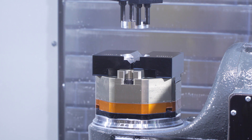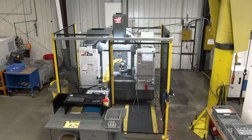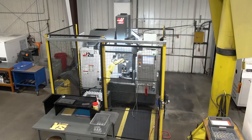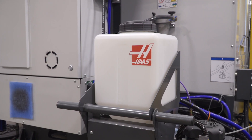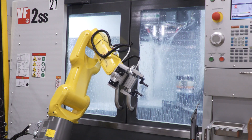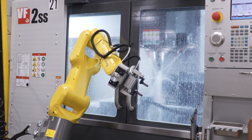The Haas robot package that we purchased — basically the VF2 with the robot — and the options that they put on there have really been nice. Air through the spindle, the automatic coolant filling — those kind of options you think, well, maybe I won't spend that money on it. But after seeing them, they came on the package, we've used them, they've really helped out, and I would buy those options again.